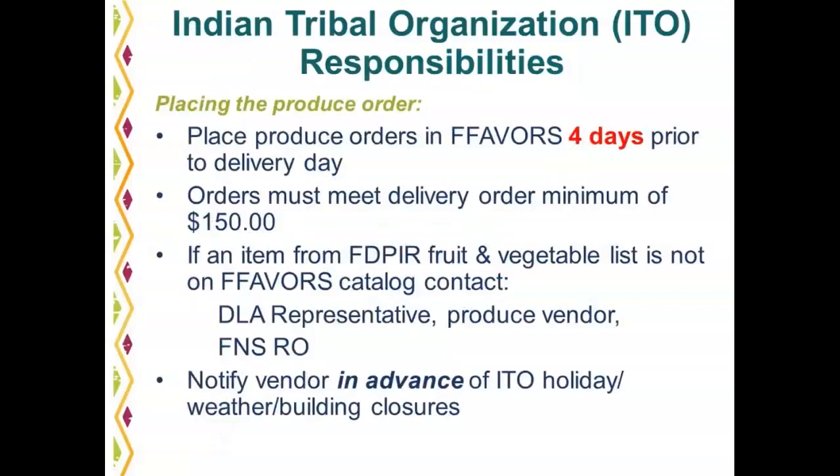Indian tribal organizations are responsible for placing orders in the Fresh Fruit and Vegetable Order Receipt System, called FAVORS, to order their fresh fruits and vegetables for their food packages. Orders should be placed in FAVORS four days prior to the delivery day. Delivery days are scheduled by the produce vendor at the time of contract award.